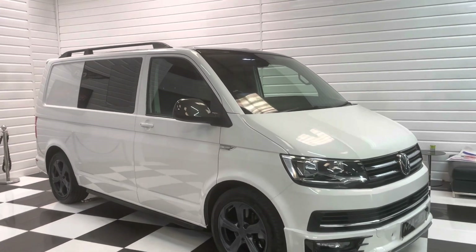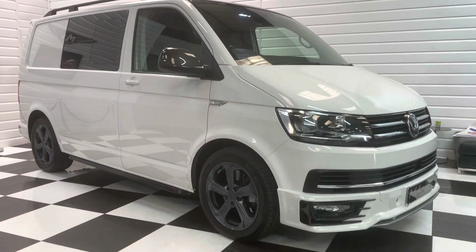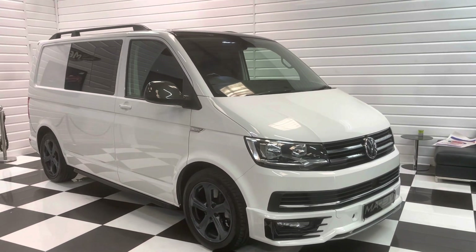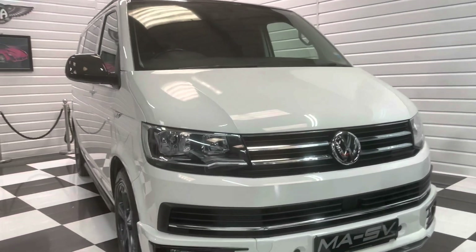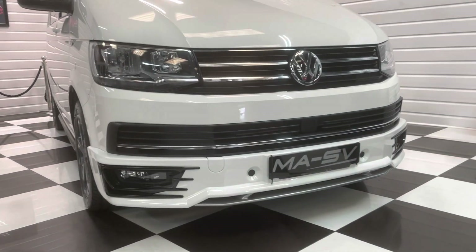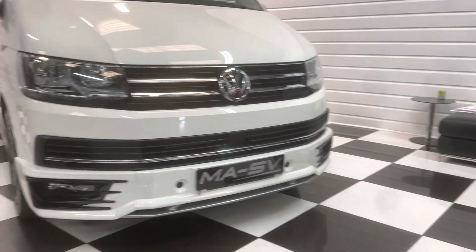It's in stunning candy white with the anthracite grey genuine 18-inch Sportline alloy wheels. Full styling kit, all from the factory with a lower front spoiler.